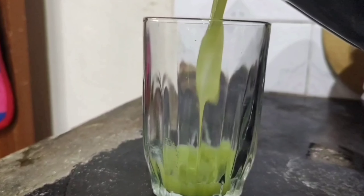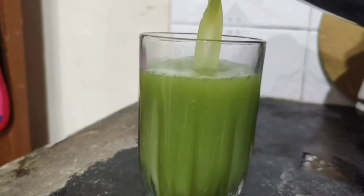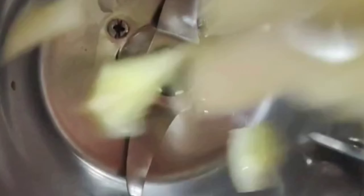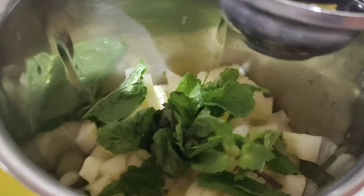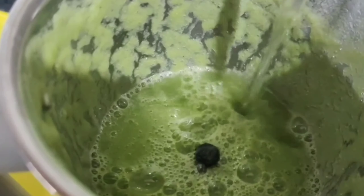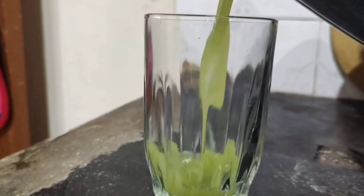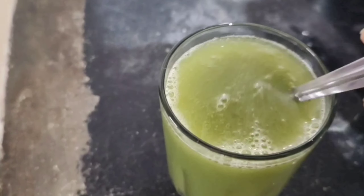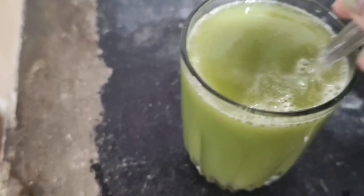The first drink is cucumber, putina, and lemon juice. For this, take a cucumber, cut it in half, add it to the blender, take one handful of putina, and make a cucumber and putina paste. Add half a glass of water and squeeze half a lemon into it. You can also add honey to your taste.